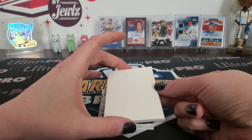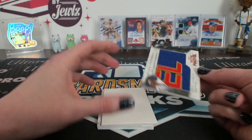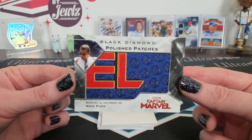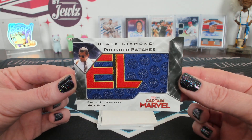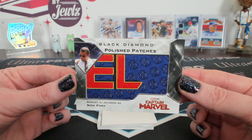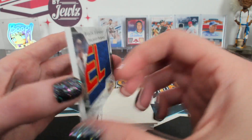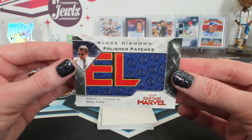What's next — number four, Isan Sala gets Samuel Jackson as Nick Fury, the Polished Patches. If you haven't seen those, I think there are six of them for each movie and they can spell out the logo. I haven't seen them put together yet, but that could look really cool.